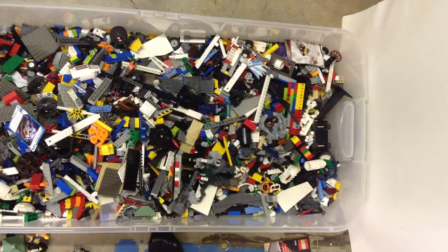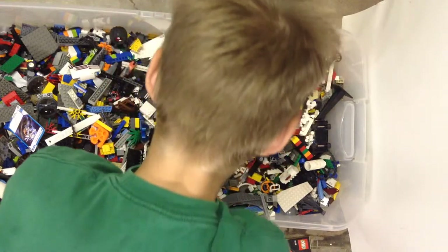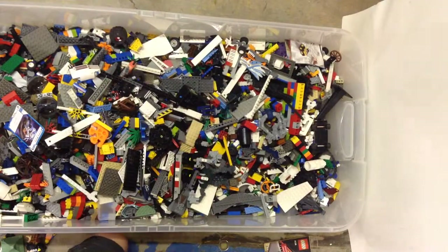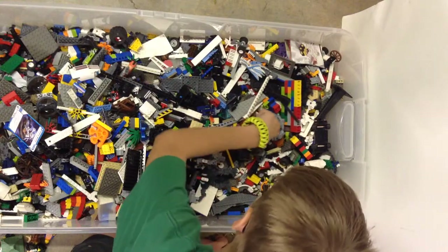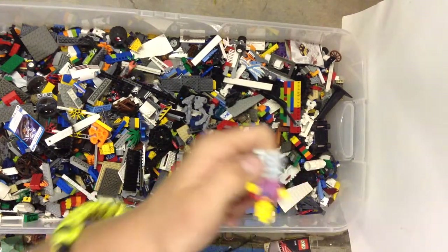Exo Force, I believe — Exo Force or Power Miners. No, that's Exo Force. Jack Sparrow. Let's see who else is in there. Spiderweb. This guy might be Hogwarts as well, I don't know.